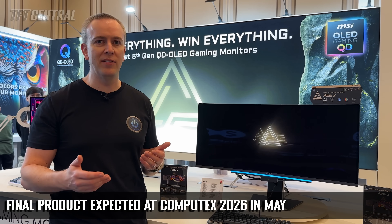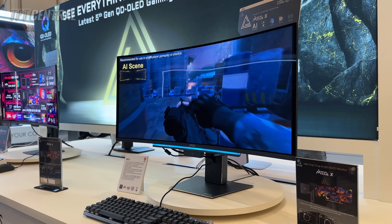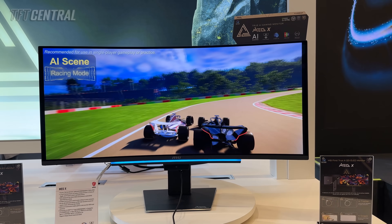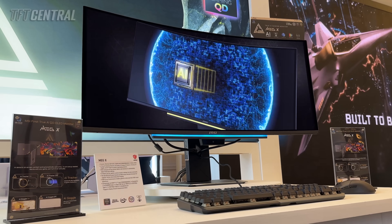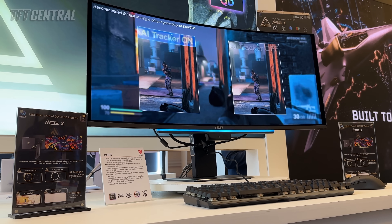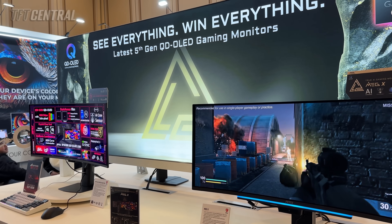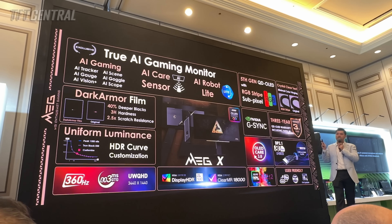It'll probably have something a little bit longer by the time it launches. It's still in prototype stage at the moment, but this model is all about its AI capabilities. It has six AI features built into the screen, including their AI tracker which automatically highlights in-game characters, AI Goggle which helps you recover faster from flashbangs, and AI Vision Plus which changes brightness in certain scenes. MSI did point out that these features should probably only be used in offline single-player games — you don't want to be accused of cheating in online multiplayer.